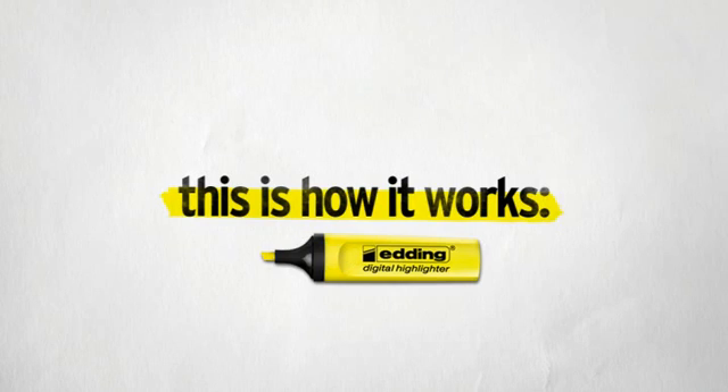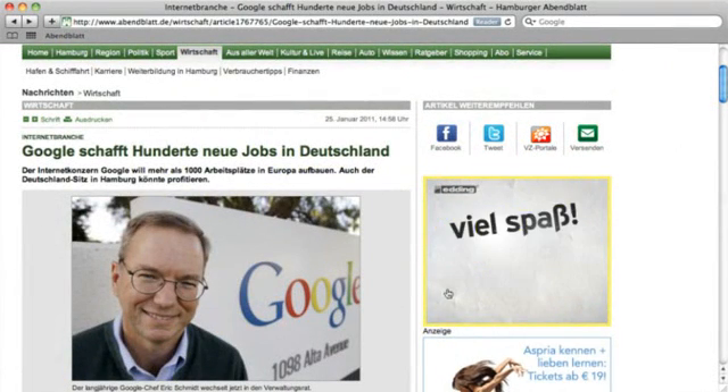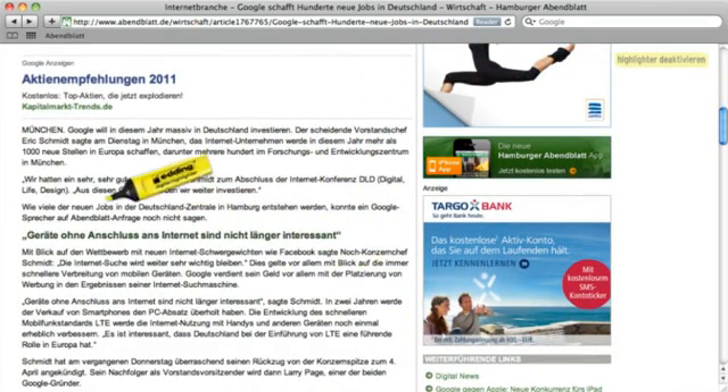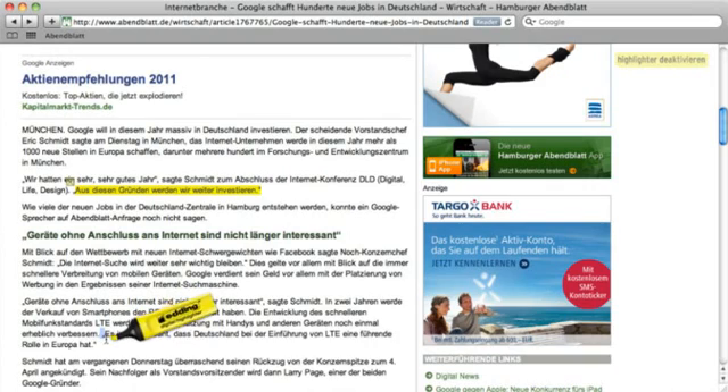This is how it works. The digital highlighter is activated via interactive banners, allowing you to highlight sections of text and then share articles you've edited via email, Twitter or Facebook.